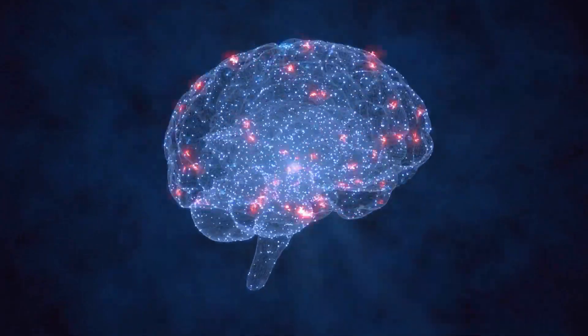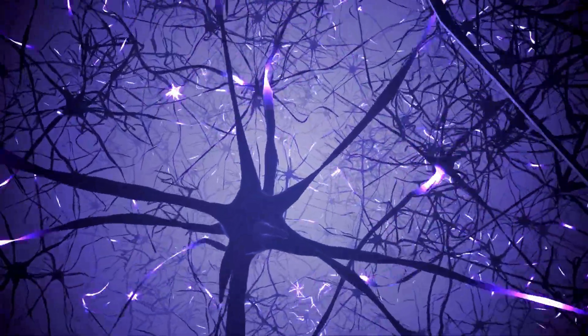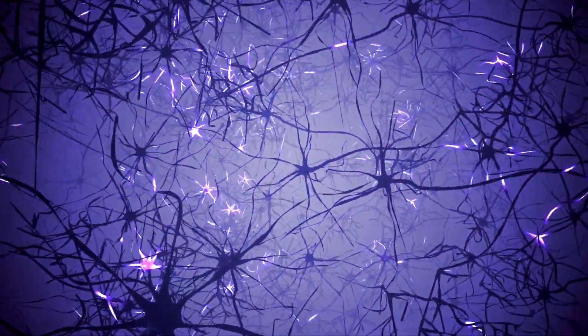Fun fact: your brain has around 100 billion neurons — tiny messengers that send signals faster than a race car.